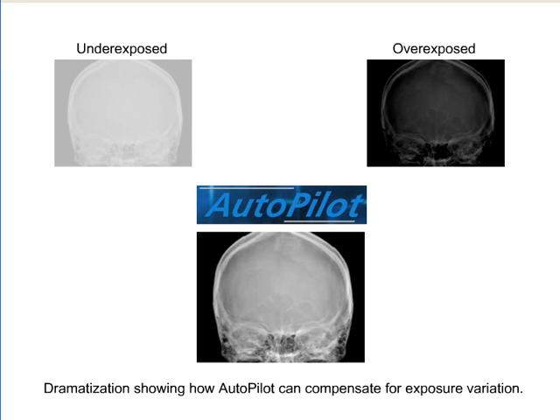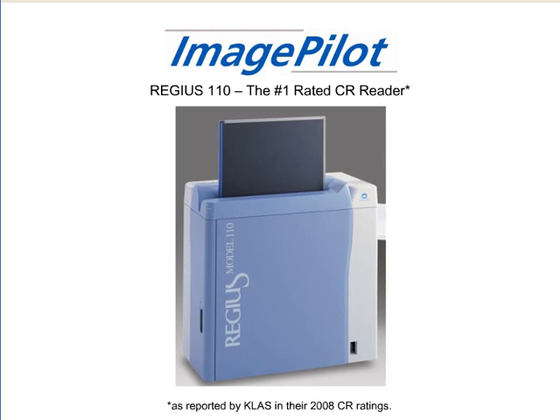With Autopilot, images are optimally displayed. Exposure technique errors that would otherwise yield dark or light images on film are now automatically corrected, saving time and eliminating retakes. The ImagePilot system includes the compact and extremely reliable Regis 110 CR reader.